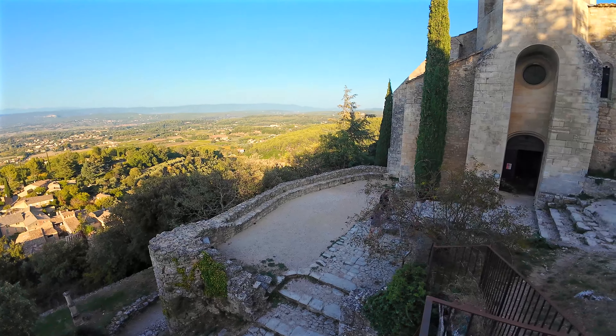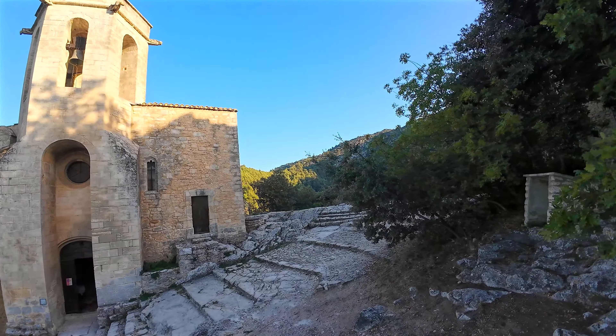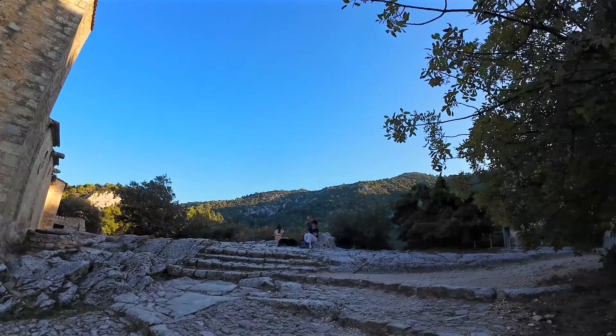The church dates back to the early 16th century and was renovated in the 19th century. It has a defensive appearance with its buttresses. The hexagonal bell tower is unique in Provence and was built in 1500.